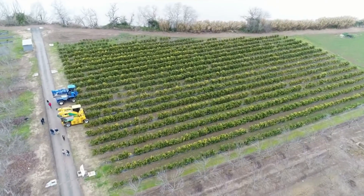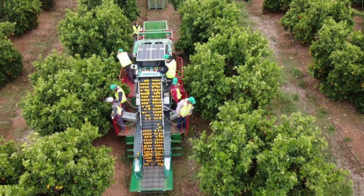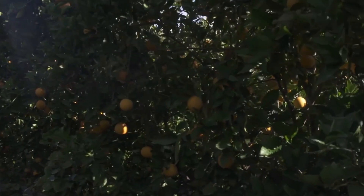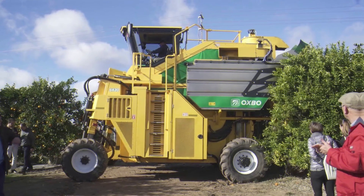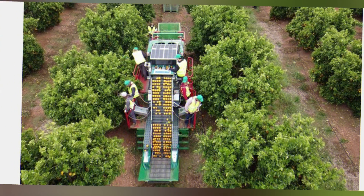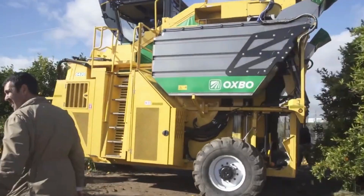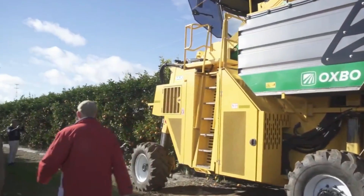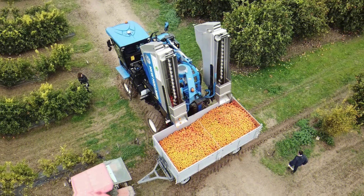An automated citrus fruit harvester is a specialized piece of machinery or robotic system designed to automate the process of harvesting citrus fruits, such as grapefruits, oranges, or lemons. These harvesters typically include either a robotic arm or a specialized harvesting mechanism meant to carefully separate ripe citrus fruits from the trees. The robotic arm imitates the motion of a human hand, grasping and detaching fruits without causing any damage.